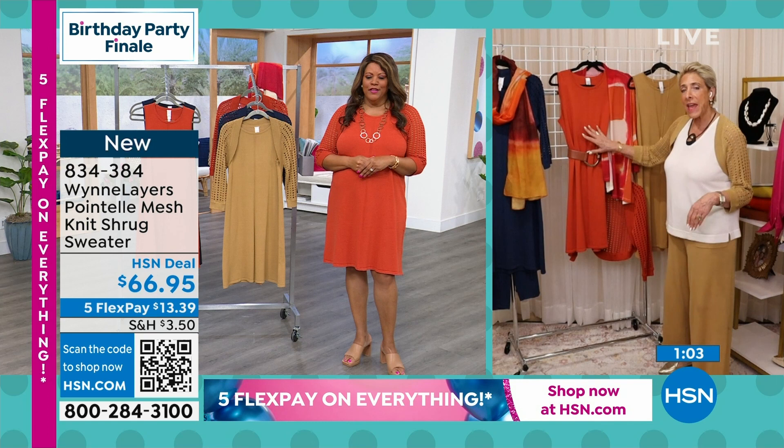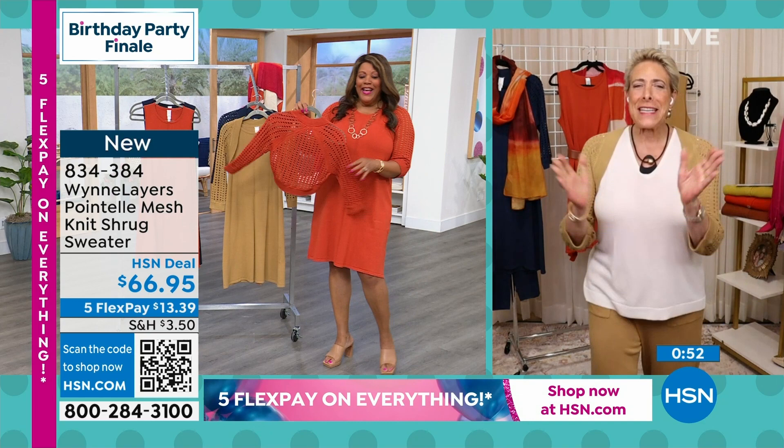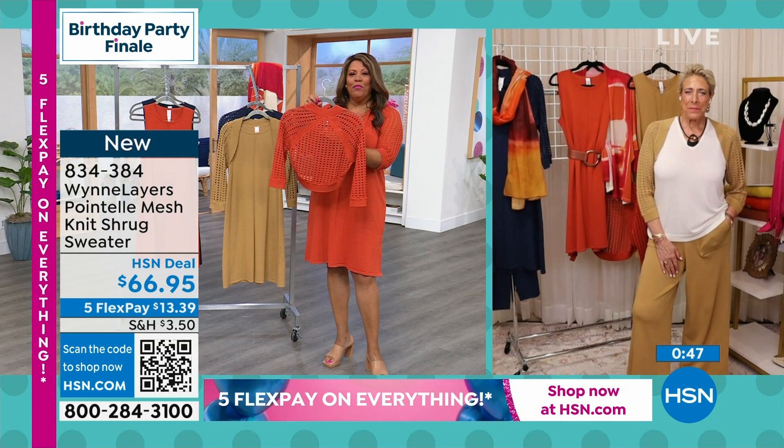Guess what the number one color is? Burnt orange! Yes! I'm so glad! Debbie D., you done did that. Well, I'm just glad that the ladies are embracing color. They asked you for more color. It's beautiful, and it's perfect to go into fall.